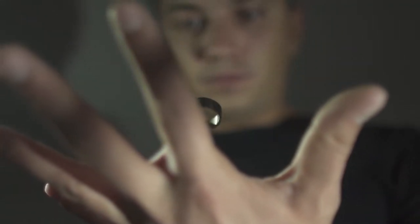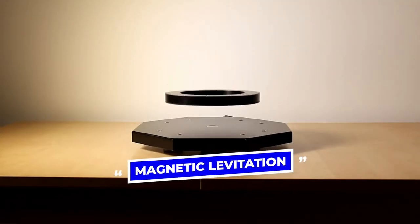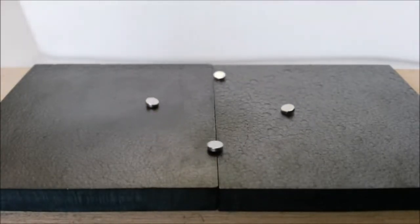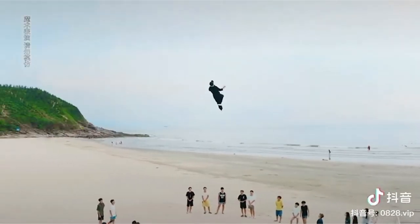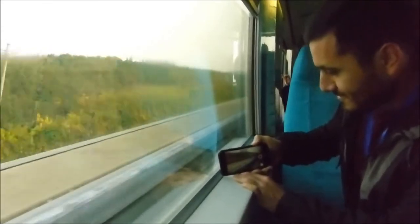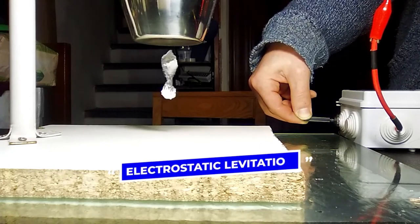In the real world, we have our own versions of levitation, which do not make any object levitate at will but make good use for various purposes. For instance, Magnetic Levitation — in short, also called Maglev — is a method by which an object is suspended with no support other than magnetic fields. There are two kinds of levitation in this method: attractive and repulsive, both depending on the characteristics of magnetic poles. Currently, Maglev vehicles are capable of carrying people and materials up to speeds of several hundred miles per hour, or are proposed for assisting in the launch of space vehicles.